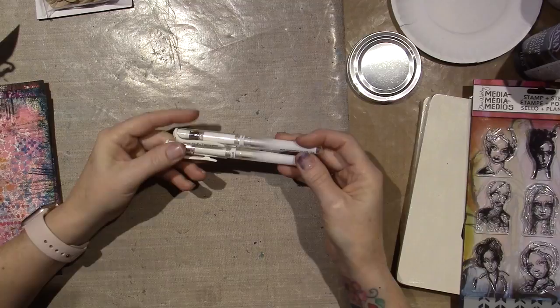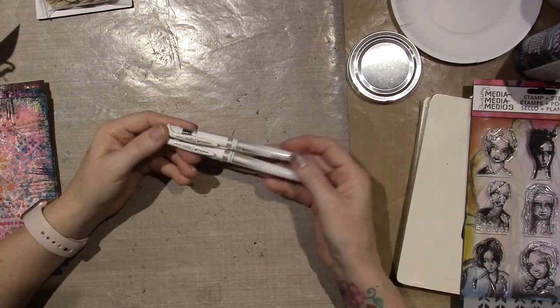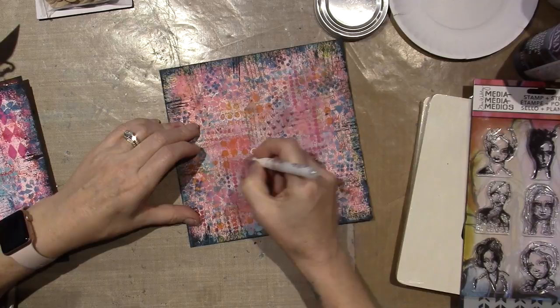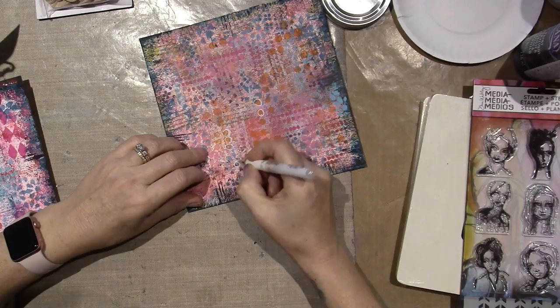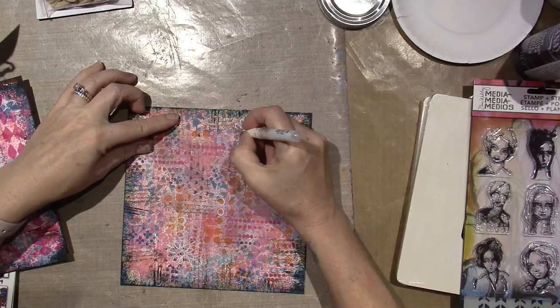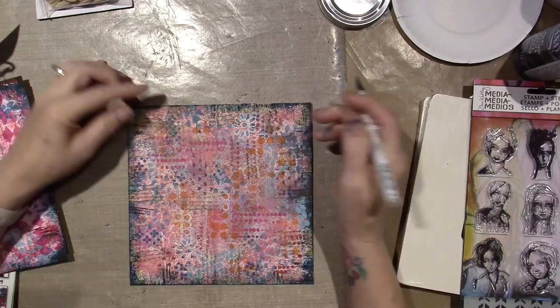For those of you who don't do mixed media: the Signo Uniball white pigment ink pen is such a great pen — it writes all over everything. I can just doodle with it. I ran out of ink, so I couldn't finish this piece. There's some stenciling I've done on here that I still need to spatter, but I had to go get some retail therapy.